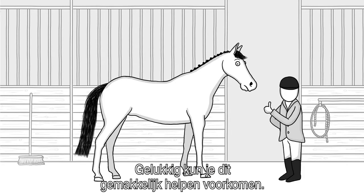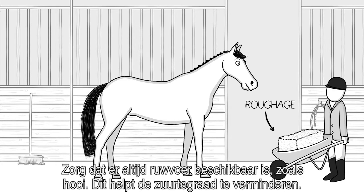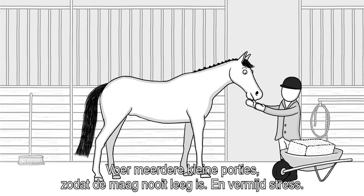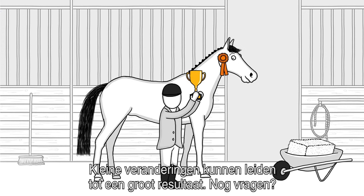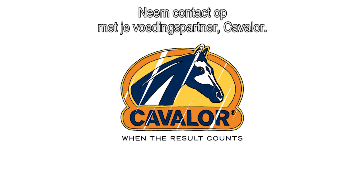There's an easy way to avoid this. Always make sure your horse has access to roughage — it helps reduce the acidity. Feed multiple small meals a day so the stomach is never empty, and try to avoid stress. Simple changes can lead to great results. Any questions? Contact your nutritional partner, Cavalor.